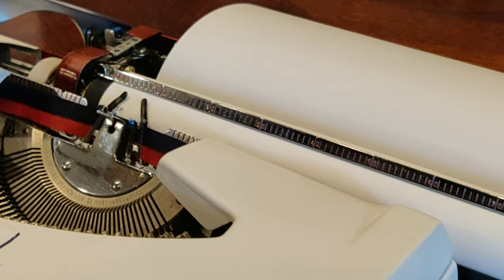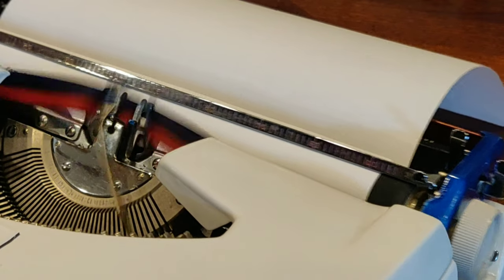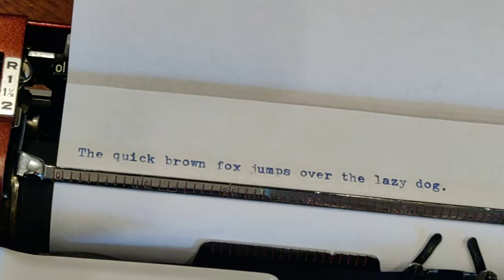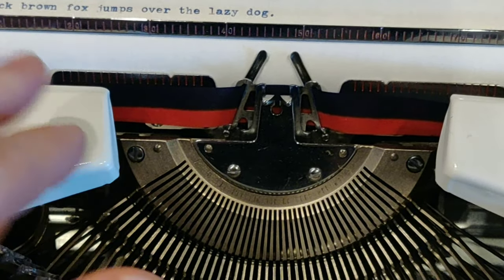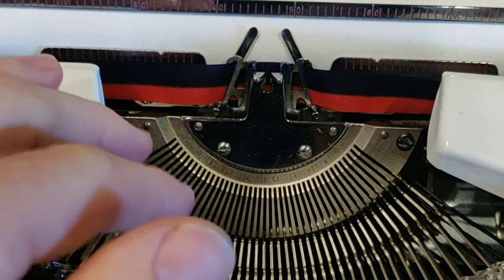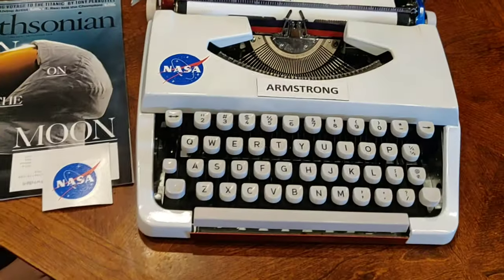Now for a typing test. It's looking pretty sharp with a brand new blue and red ribbon. This machine doesn't have a ribbon color selector switch, so you can only use the upper portion of the ribbon. If you want to change colors, all you have to do is flip that ribbon over and you can use the top or bottom — the red or the blue, whatever color you happen to have.